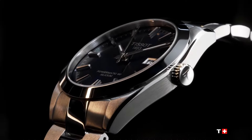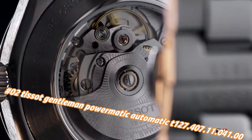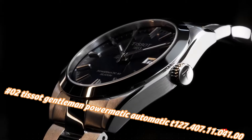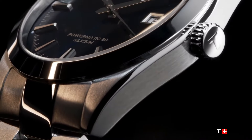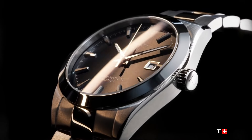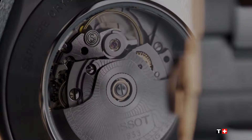Number 2: Tissot Gentleman Powermatic automatic, Tone 127.407.11.41.0. Nowadays the price of this watch in US dollars is $795, but this will vary with time. Silver tone stainless steel case and bracelet, fixed silver tone stainless steel bezel. Blue dial with luminous silver tone hands and index hour markers, minute markers around the outer rim. Dial type analog, luminescent hands and markers.